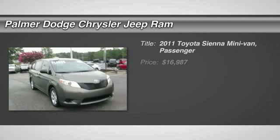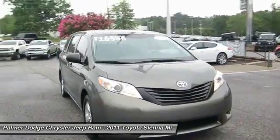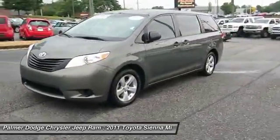The 2011 Sienna offers excellent overall quality and long-term dependability, making it a hassle-free vehicle to drive day in and day out while contributing to peace of mind on long road trips.